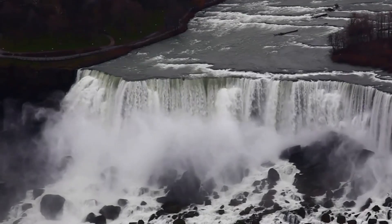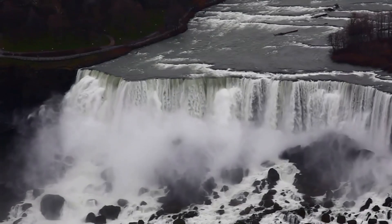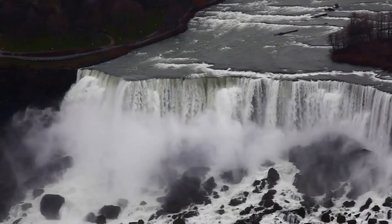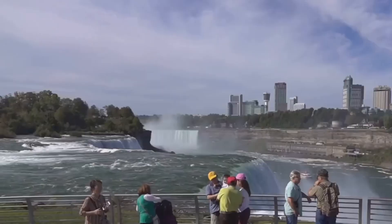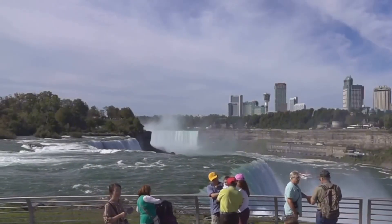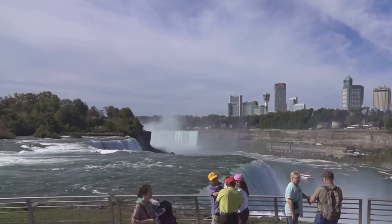Next, we have the American Falls. Nestled in the middle, it boasts a height of about 188 feet from its summit to the river below. Despite being smaller than Horseshoe Falls, the American Falls is no less captivating. It offers an enchanting view from various angles, with its waters cascading over the rocky cliff and plunging into the river below with an almost rhythmic, mesmerizing flow.